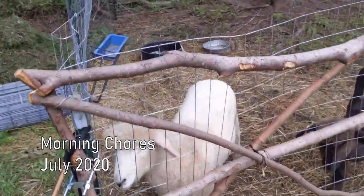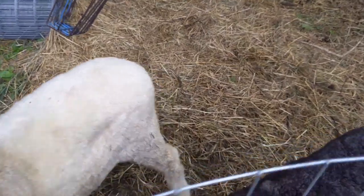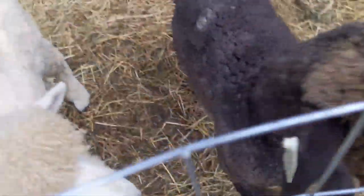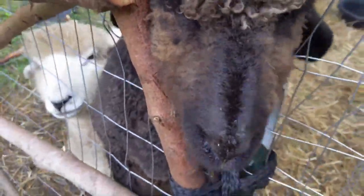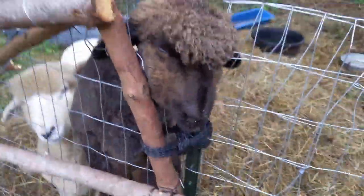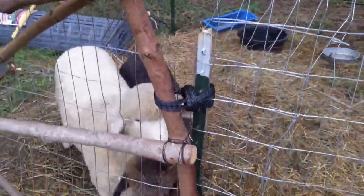Good morning to what I call my lovely lawn mowing ladies. These are my sheep. We have Casserole and Pie. This is Casserole. She's half goat, I think, because she's got way more personality than your average sheep is supposed to. Whereas Shepherd's Pie down there, she's about what I expected.